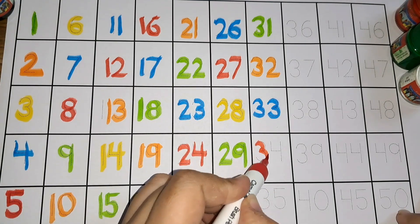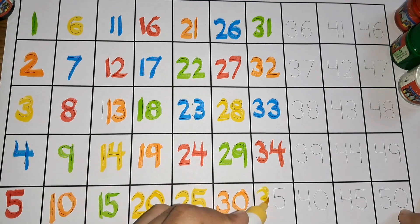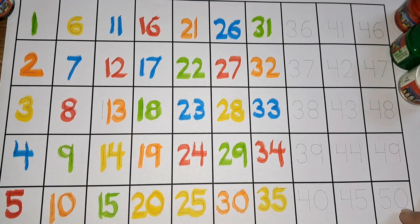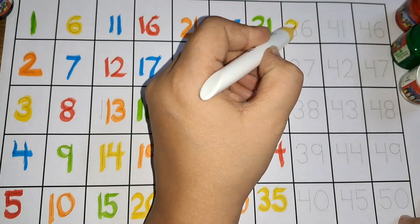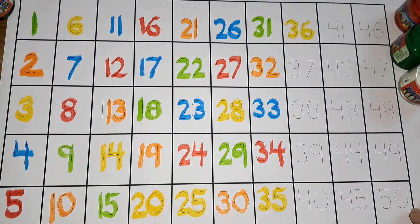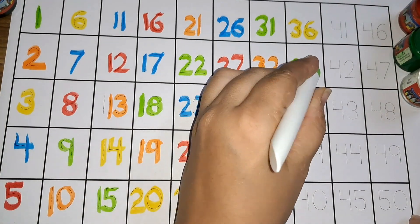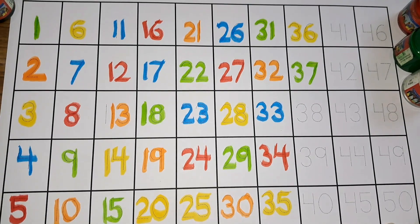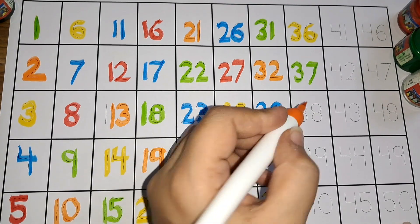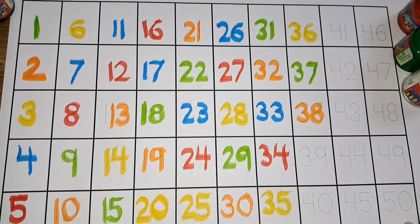Three four, thirty-four. Three five, thirty-five. Three six, thirty-six. Three seven, thirty-seven. Three eight, thirty-eight. Three nine, thirty-nine.